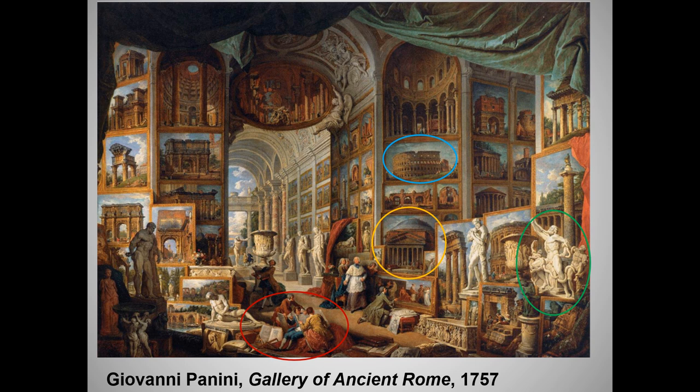As these wealthy young Europeans flooded Italy, they, like all tourists, hunted for souvenirs to bring home. This busy and jumbled painting was commissioned by a young French nobleman who was shown circled in red, looking at a guidebook, maybe with some of his traveling buddies. I trust you recognize the works I've circled in blue, yellow, and green.